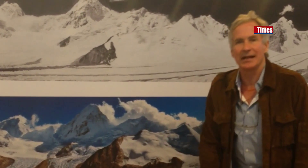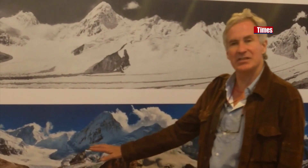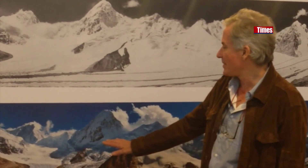It's incredible — the melt rate. Some of it's natural, some of it's carved by warming.